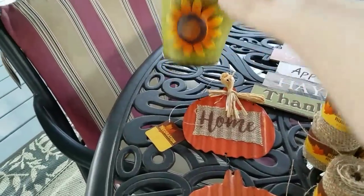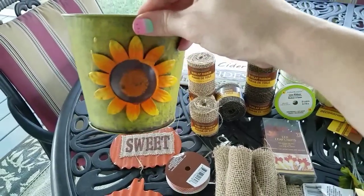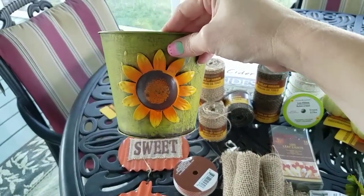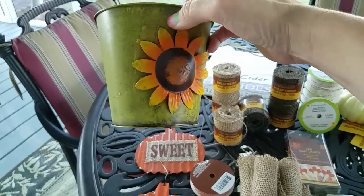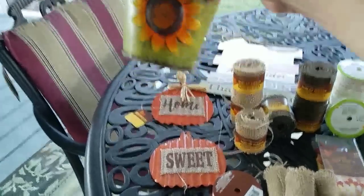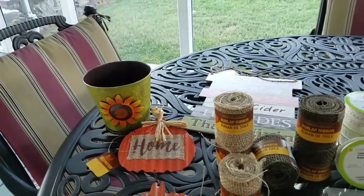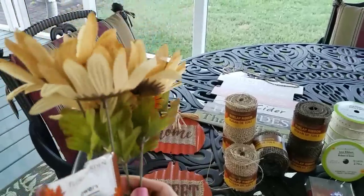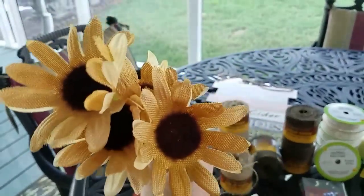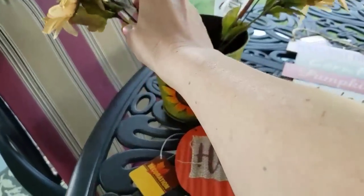I found this little bucket and I thought it was so adorable. I want to decorate for fall this year, but I don't want it to be Thanksgiving-inspired. I just want to decorate for fall and I want to go with some lighter colors. So I picked up the little bucket. I also got what looks like to be burlap sunflowers — they say sunflowers but they look like burlap — so I thought those were cute. I got two of those.